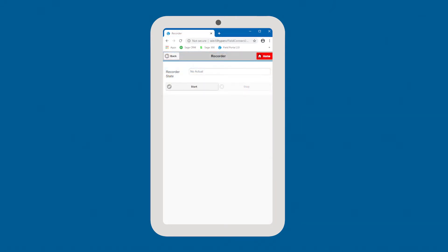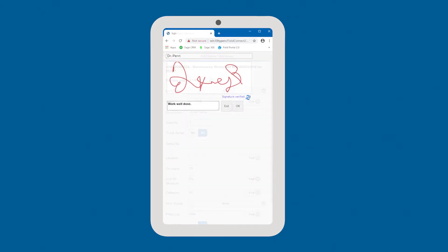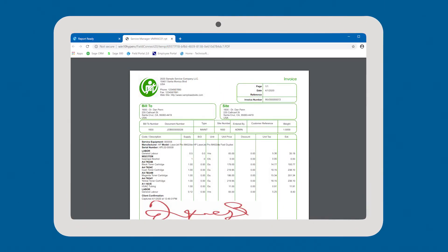Field engineers can record time, labor, and travel, manage tasks, equipment, and parts, accept sign-off signatures, and view, print, or email invoices.